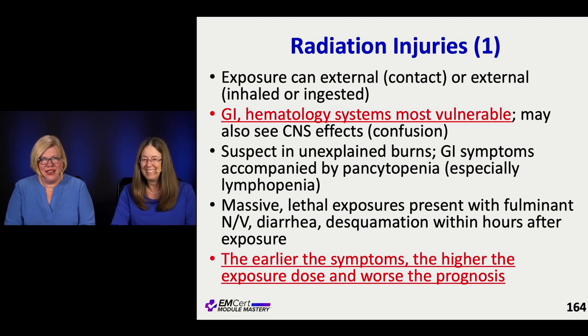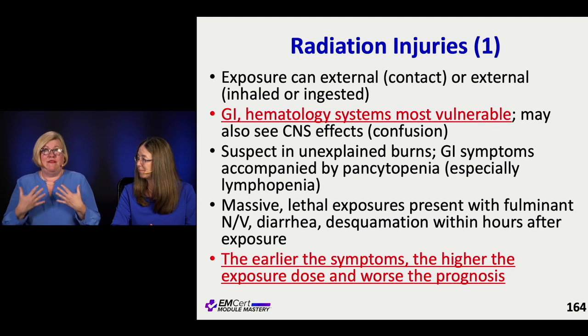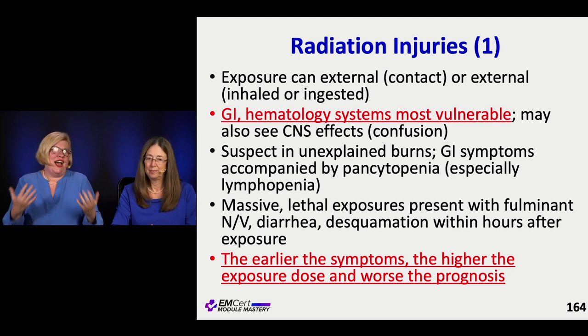Obviously, if you have a lethal radiation exposure, that is bad. Your GI system goes bananas, you desquamate, the whole thing. The earlier that they manifest with symptoms, the higher the dose was and the worse the prognosis.